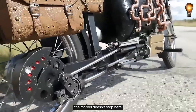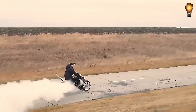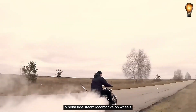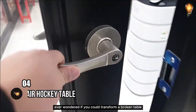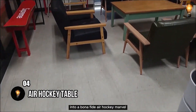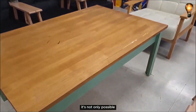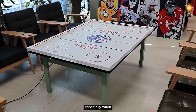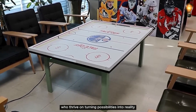The marvel doesn't stop here. Keep an eye on this inventive mind as we anticipate more ingenious projects — perhaps the next revelation will be a bonafide steam locomotive on wheels. Ever wondered if you could transform a broken table into a bonafide air hockey marvel? Believe it or not, it's not only possible but also within your grasp, especially when you're in the company of true professionals who thrive on turning possibilities into reality.